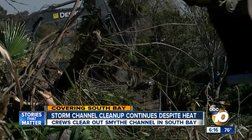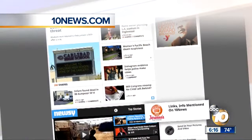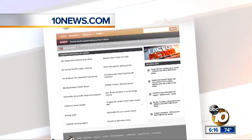This is the 16th storm channel the city has cleared out this season, with about five more to go. Reporting in San Ysidro, Robert Santos, 10 News. If you think there could be potential problems in your neighborhood during the next big storm, log on to 10news.com and click on the red television button. From there, you'll find a list of hotlines and links for the storm departments for the major cities in the county.